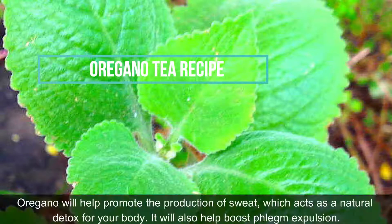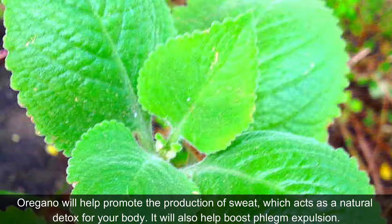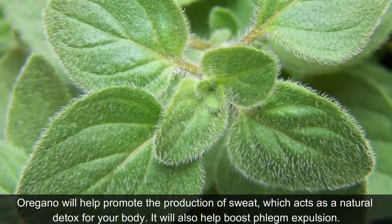Oregano will help promote the production of sweat, which acts as a natural detox for your body. It will also help boost phlegm expulsion.